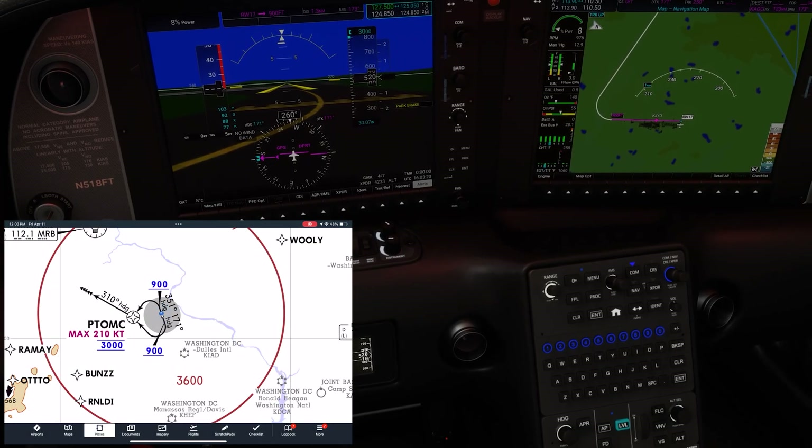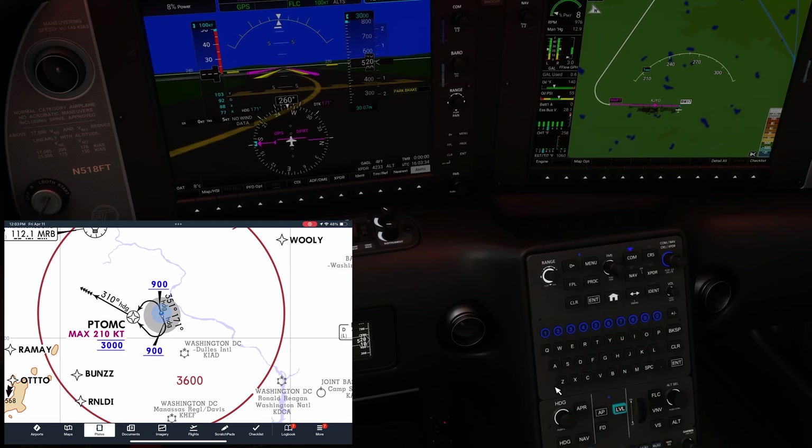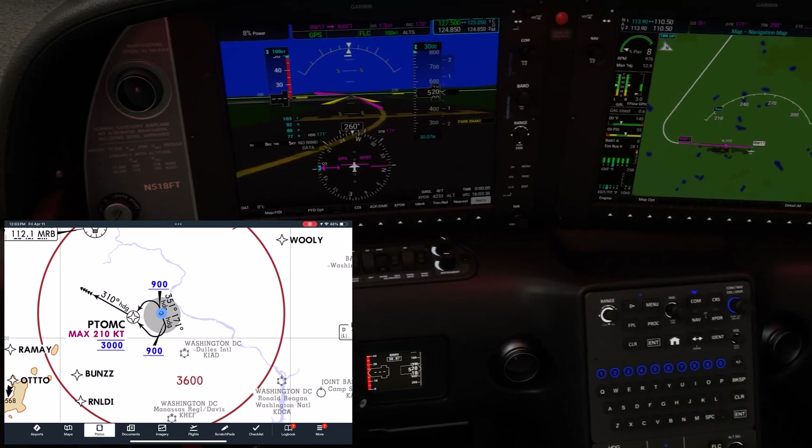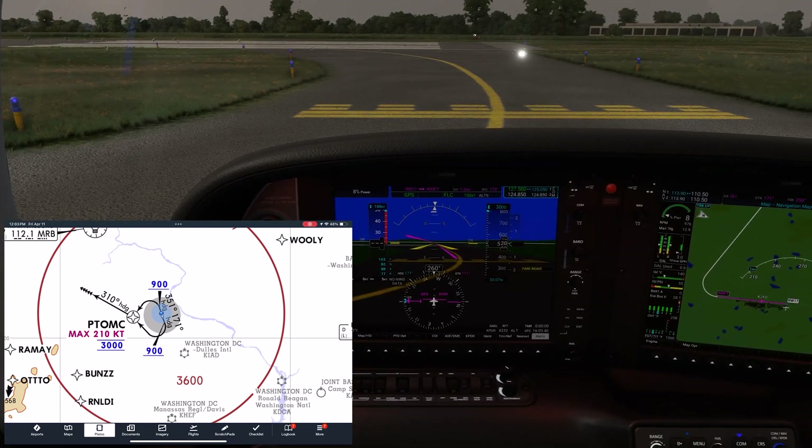To set up the flight director and autopilot, we'll push FLC. We already have our altitude bugged, so if we turn the knob, we can set our desired climb-out speed of 100 knots. We can also push NAV, which will allow the flight director to follow the GPS guidance all the way through that manual sequence of 310 degrees from Potomac.